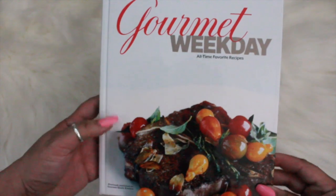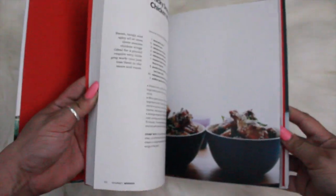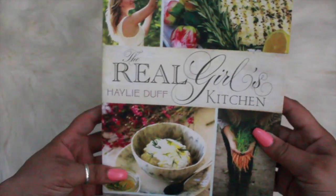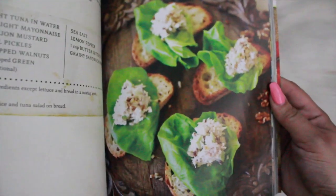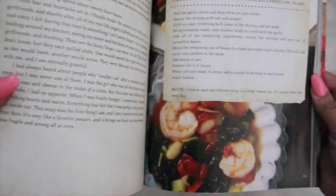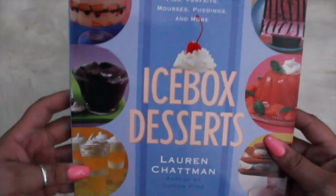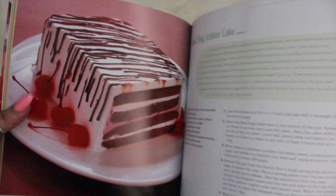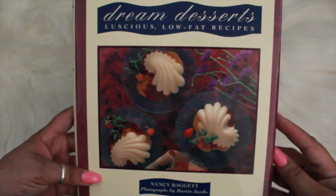I also picked up some more cookbooks — this is the Gourmet Weekday, then I picked up this one that says The Real Girl's Kitchen, this icebox dessert one, and then this one called Dream Dessert with luscious low-fat recipes.